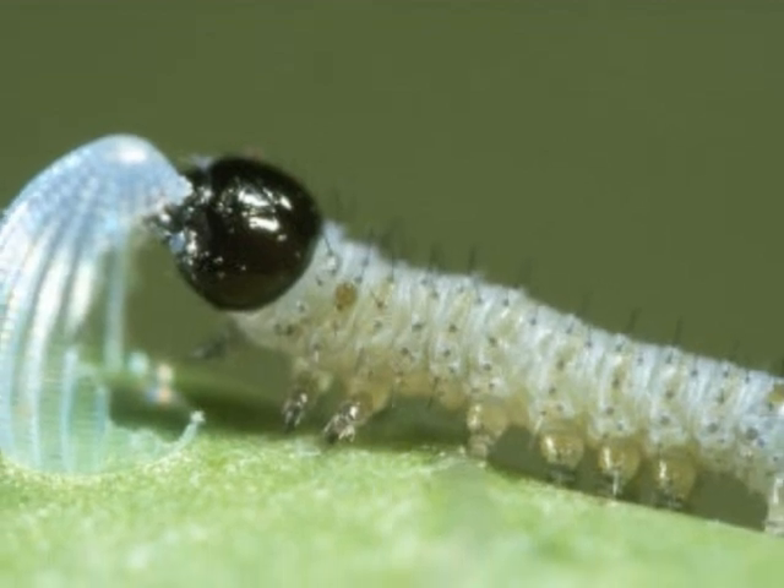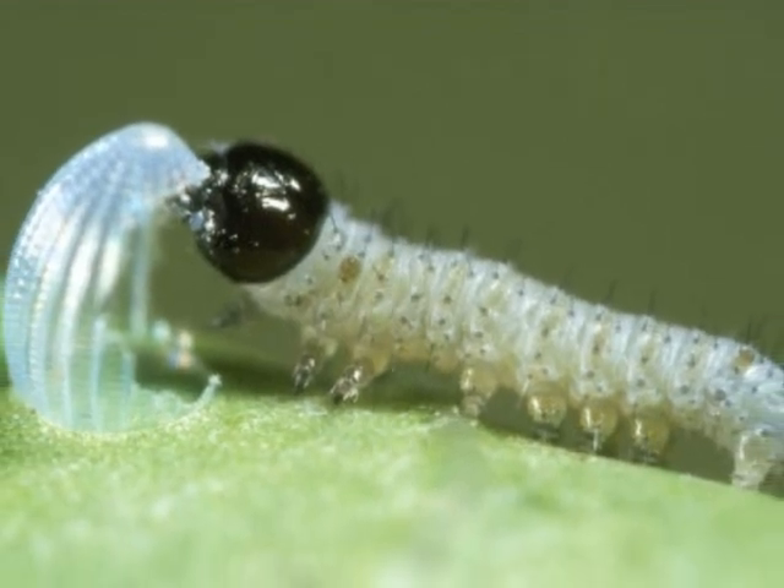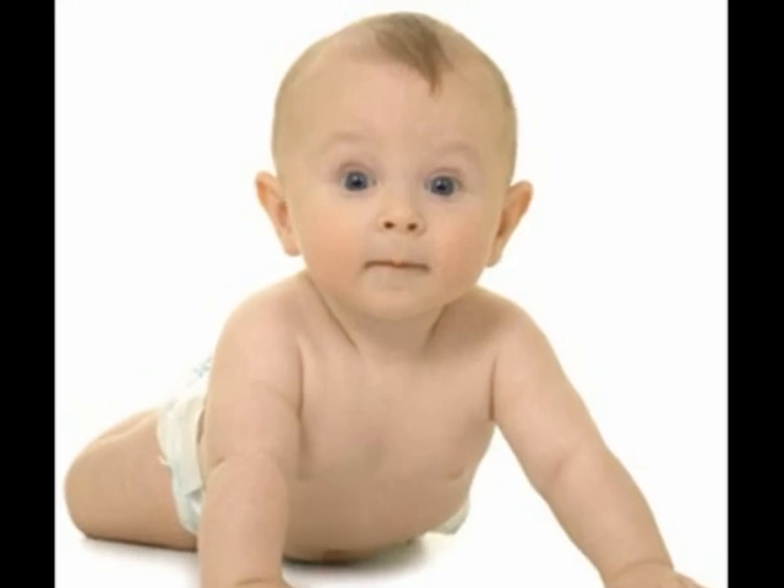This is a caterpillar hatching out of its egg and eating its egg. This is a baby crawling.